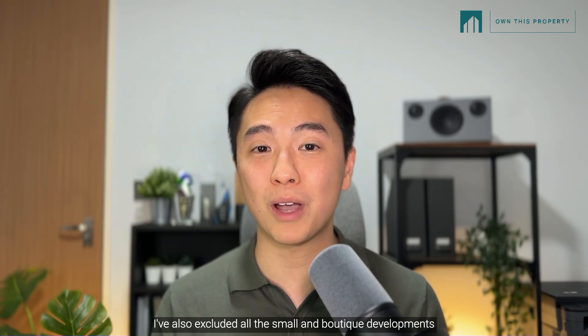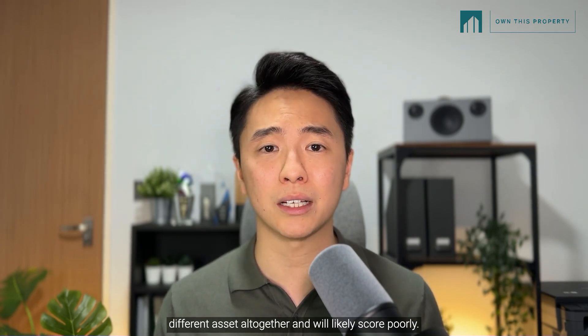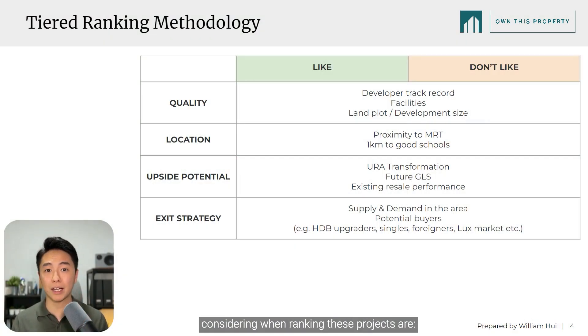I've also excluded all the small and boutique developments from this list because they behave like a totally different asset altogether and will likely score poorly. Key factors I'll be considering when ranking include quality factors such as developer's track record, facilities, and size of development; location factors such as proximity to the MRT, amenities, and 1KM to good schools; appreciation potential factors such as URA transformation, future government land sales, and existing resale performance; and exit strategy factors such as supply and demand in the area, and who are the potential buyers.